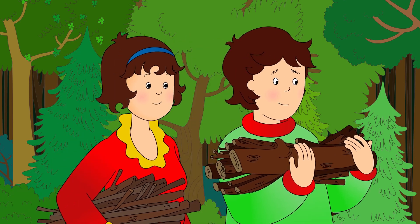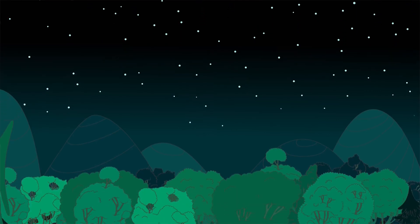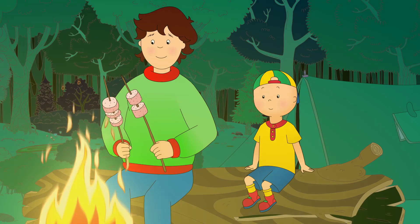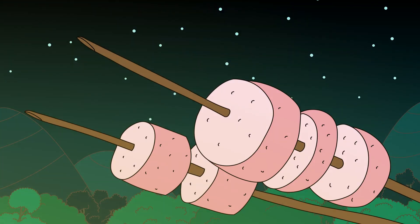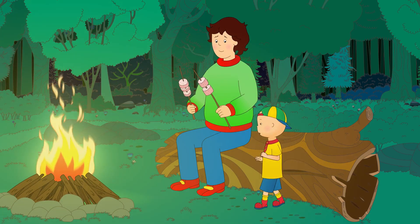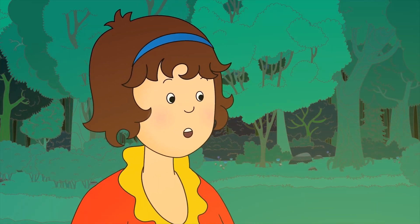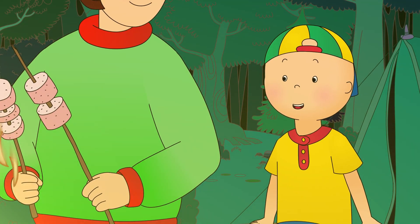Caillou was nice and warm by the campfire. Daddy was busy making them all some tasty roasted marshmallows. Are they ready yet? Not yet. The outside will turn light brown. Then you know it's ready. Not so close, Caillou. We have to be careful around the campfire. Otherwise, someone might get hurt. Sorry, Mommy. I wanted to see my marshmallow.